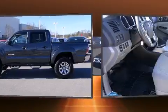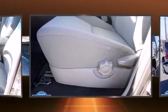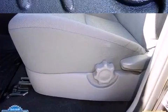Toyota prioritized practicality, efficiency, and style by including a tachometer, a rear-step bumper, skid plates, and air conditioning.